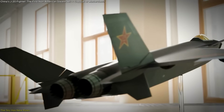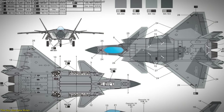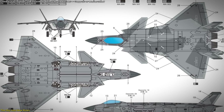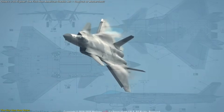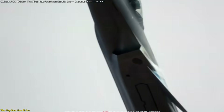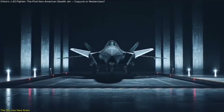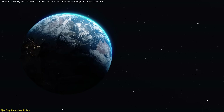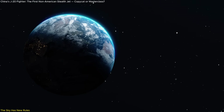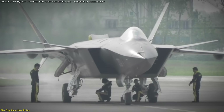The J-20 isn't just a stealth fighter — it's a symbol of how power is evolving. Built from fragments of foreign blueprints and sharpened by stolen data, it marks the rise of a new kind of warfare where innovation and infiltration go hand in hand. It doesn't matter if it's original: it flies, it fights, and it shifts the global balance. In the sky, what matters most isn't who had the idea first, but who acted faster.